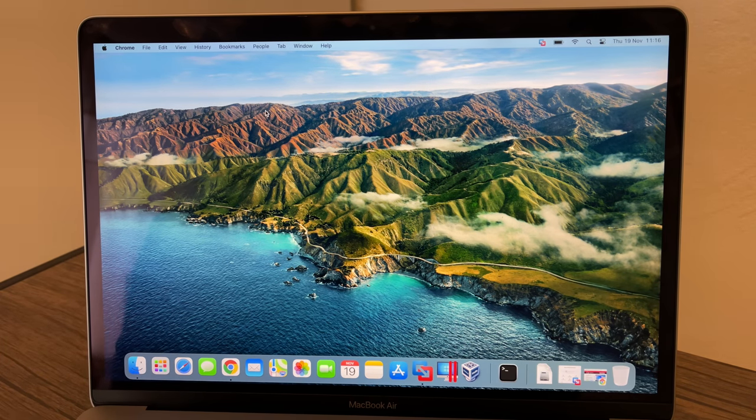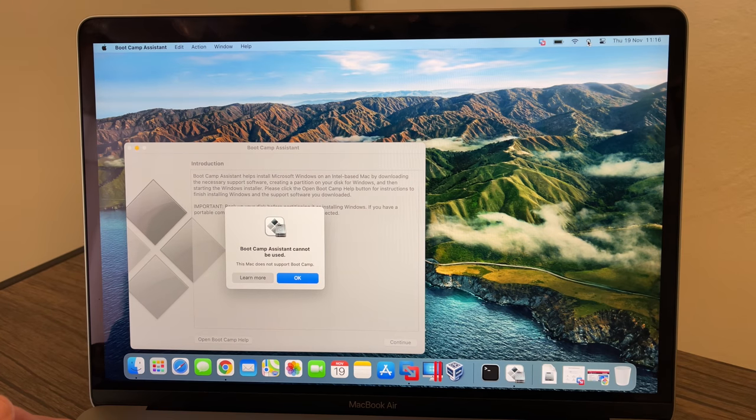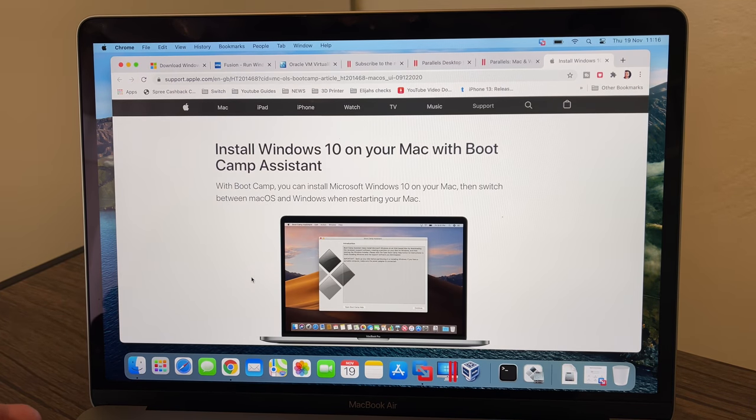The first thing I want to try is Boot Camp. Boot Camp is the ability to run Windows on a Mac as a separate boot-up — you hold down the Option button at startup and choose between macOS or Windows. So let's check if it's available. If I type in Boot Camp... straight away it says Boot Camp Assistant: this system cannot be used.